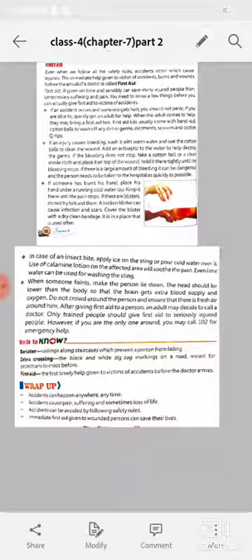When someone faints, make the person lay down. The head should be lower than the body so that the brain gets extra blood supply and oxygen. Do not crowd around the person and ensure that there is fresh air around them.